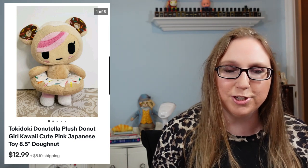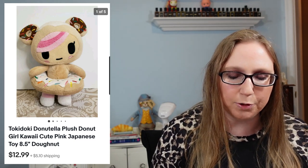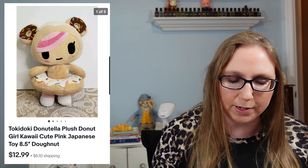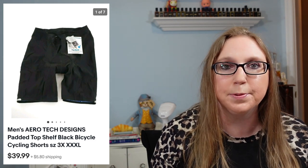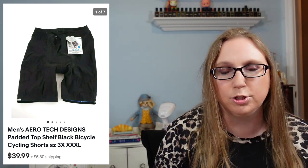Next we have a Tokidoki plush called Donatella — really cute. I got it at Goodwill, probably paid $1.99 for it, and it sold for $12.99. After that, a pair of men's Aerotech Designs bike shorts, brand new with tags. I got these at a yard sale — I paid maybe $3 or $4 for them — and those sold for $39.99.